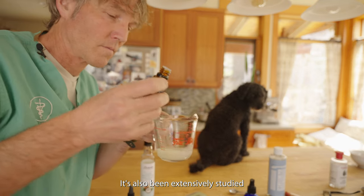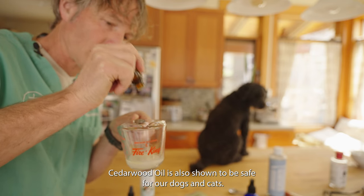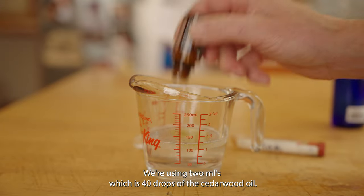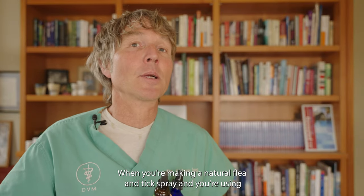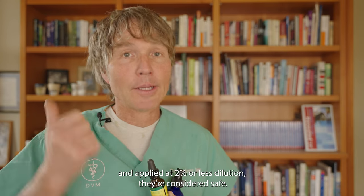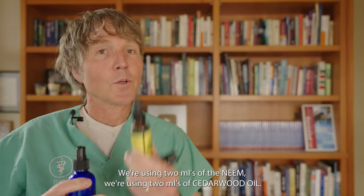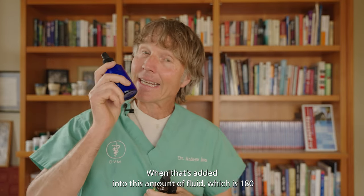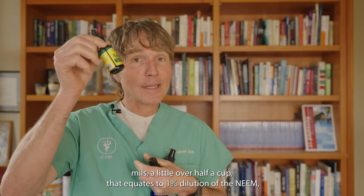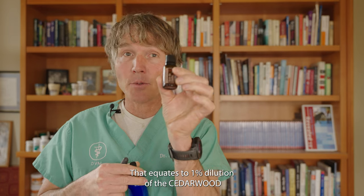The next anti-insecticidal essential oil critical to this recipe comes from the cedar tree: cedarwood oil. It's been extensively studied and shown to be very beneficial as a natural flea and tick repellent, and safe for dogs and cats. We're using two mils, which is 40 drops of cedarwood oil. When using concentrated essential oils topically at two percent or less dilution, they're considered safe. With 180 mils of total fluid, both the neem and cedarwood are each at one percent dilution, which is considered topically safe for dogs and cats.